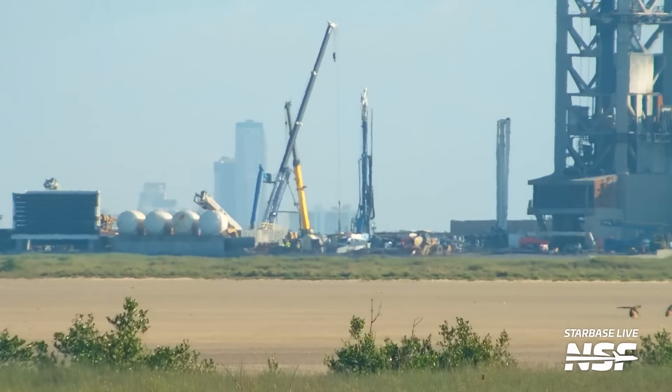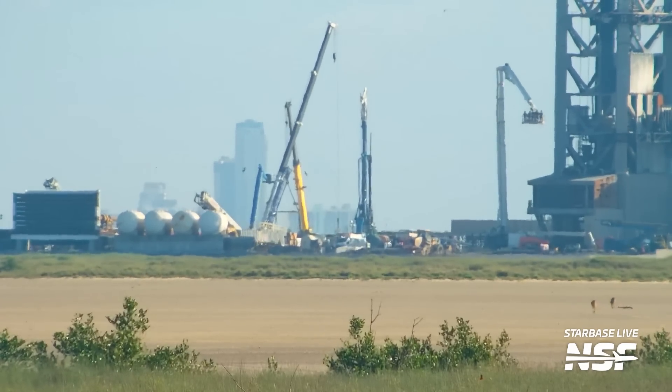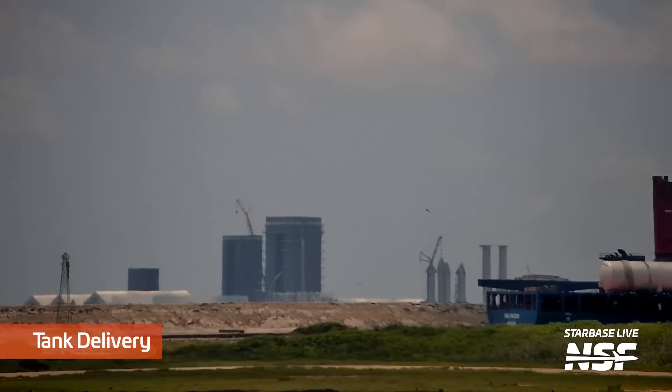Progress is also being made near the water deluge tanks, with rebar being laid down for what is likely the foundation for yet another tank. We're not sure if this is for another water tank, more stacks of pressurized tanks, or something else. But we do know there's going to be a new tank in town really soon — and that's precisely because a new tank was delivered to the port of Brownsville, and it very much seems destined for Starship. You can see the ship with the new tank going through the Brownsville channel to dock at the port.